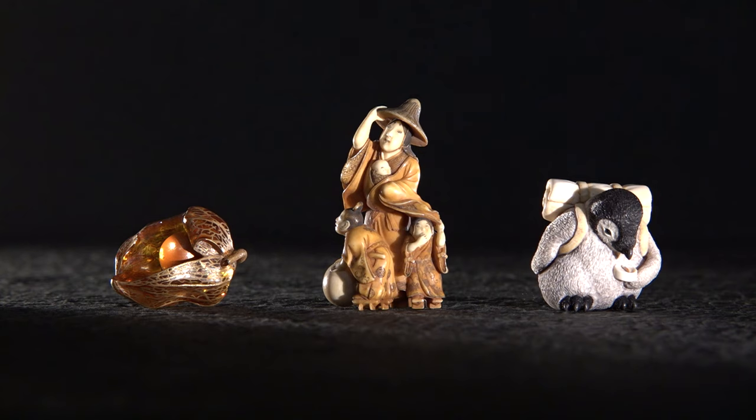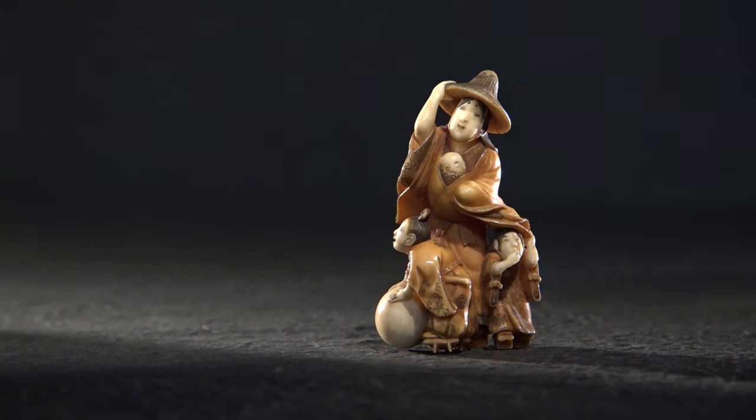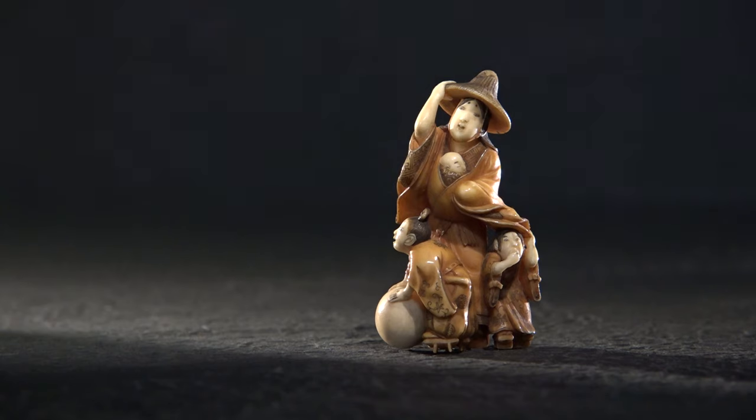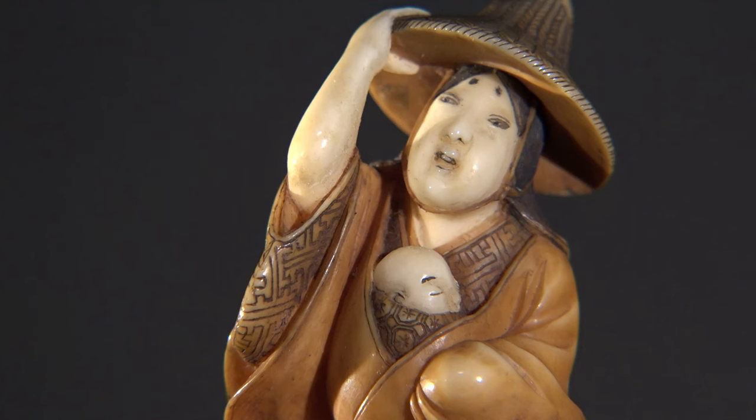Many kinds of artistic beauty can be found in Netsuke. This one is carved from an animal tusk, entitled Tokiwa Geicho Netsuke. It was created in the 19th century and is about six centimeters tall. This elaborate piece depicts a historical family known for having been toyed with by fate.